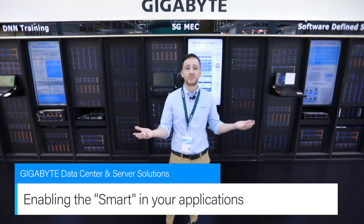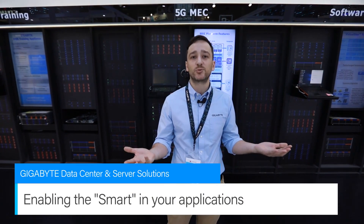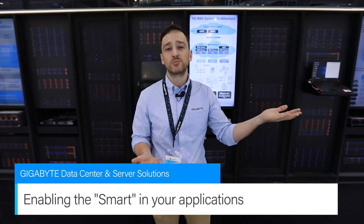Welcome to the data center. This year's theme at our booth at Computex is bringing smart to life. We have various smart solutions such as smart agriculture, smart retail, and smart security.